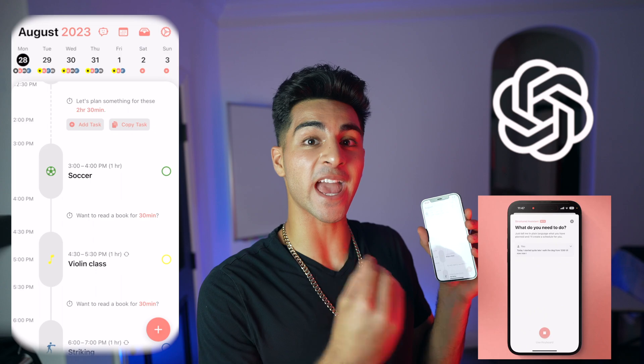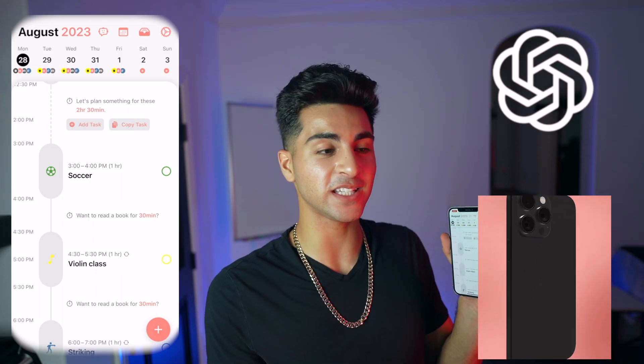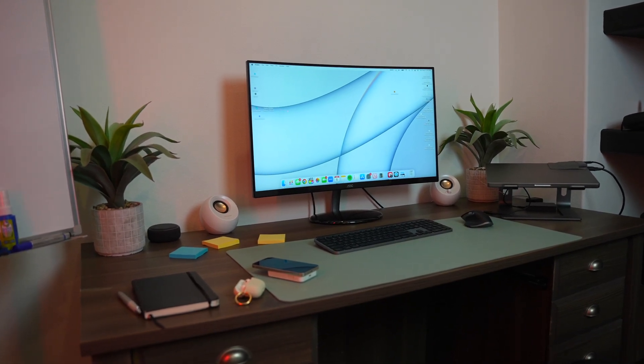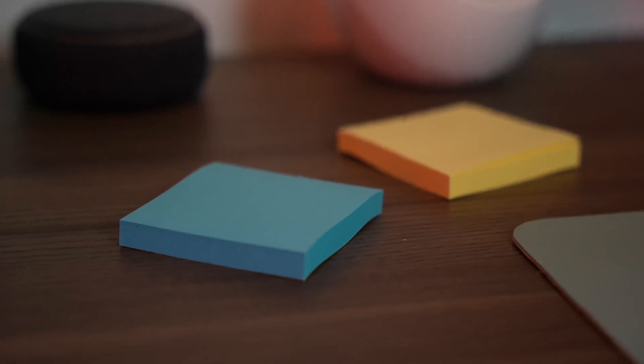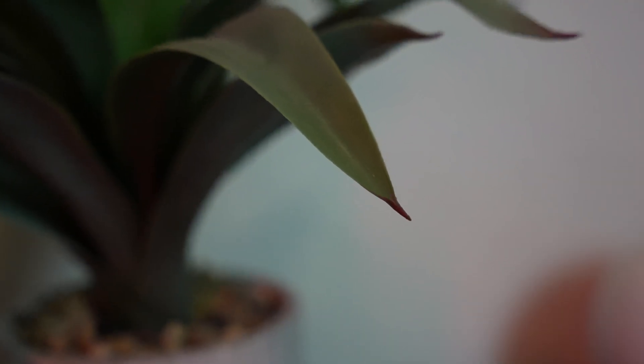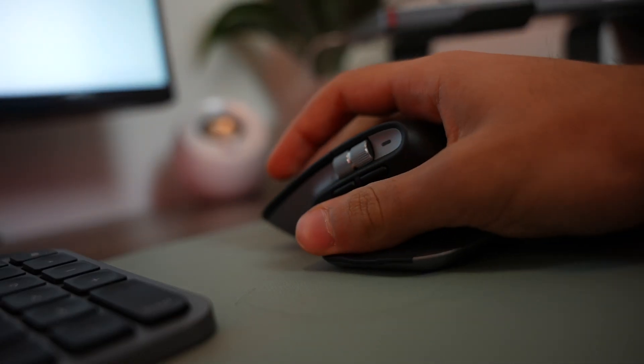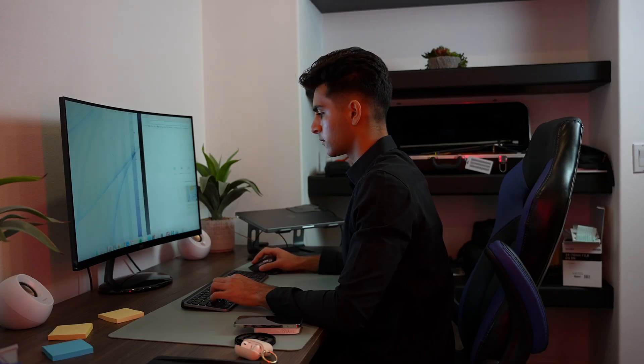Now let's talk about Structured's AI integration with ChatGPT using this little bot icon right here. Picture this: you're an entrepreneur writing an email to a client about meeting them Friday afternoon at 4 p.m. for a consultation. You're so busy that you don't really have the time to go through the whole system of creating a task like I just explained. Imagine if there was a way to automatically create a task just by copying and pasting the email you just wrote into Structured's AI.